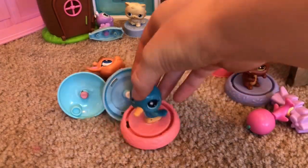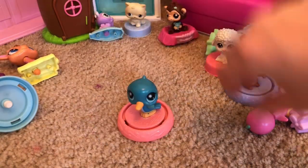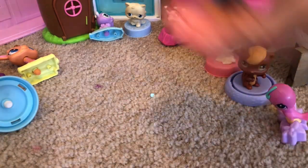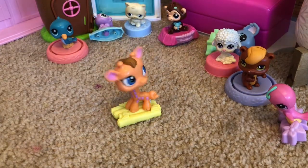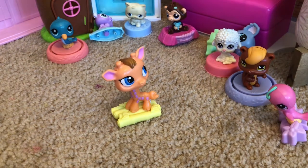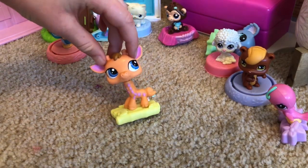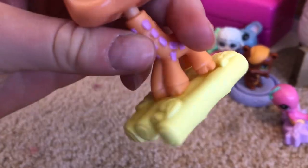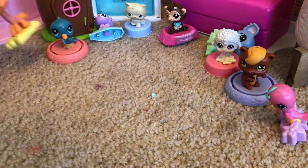We have another cute little bird — this could be like the mom and the other could be the baby! And then we have a giraffe. Oh my gosh I love this giraffe — it's on like bamboo or something. This giraffe is so cute, I love it so much!